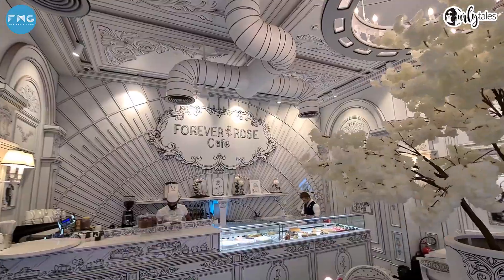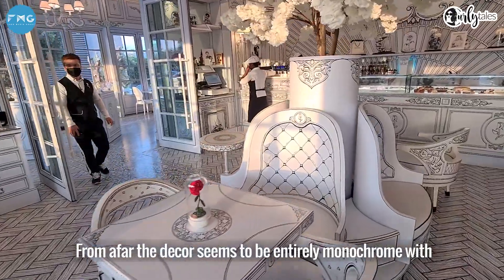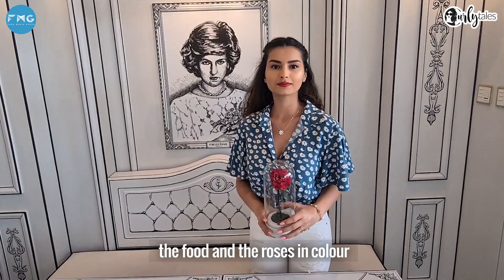Even the AC vents. From afar, the decor seems to be entirely monochrome with white floors and tables, leaving only you, the food, and the roses in colour.